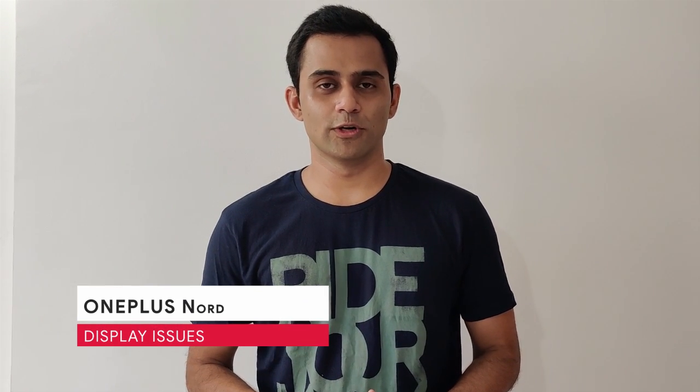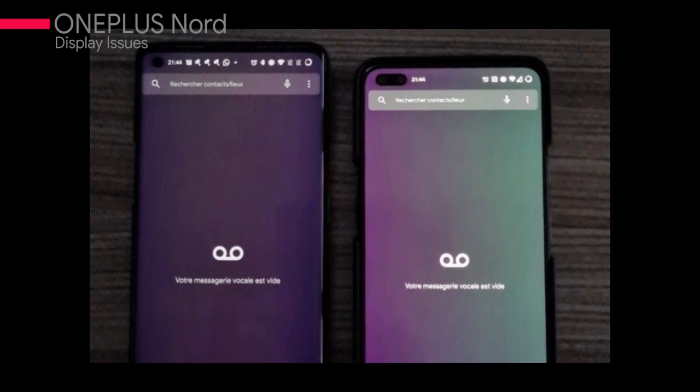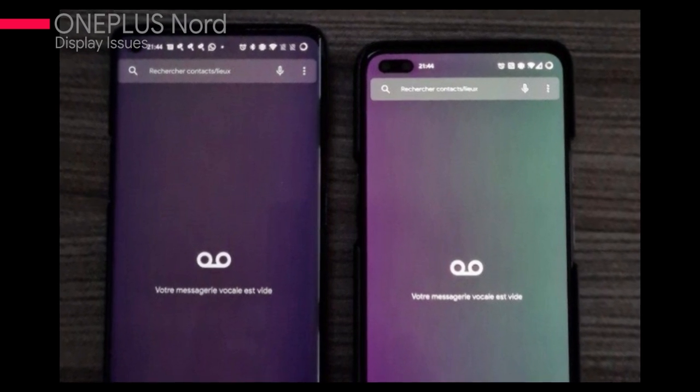OnePlus has launched their affordable smartphone, OnePlus Nord. The starting price is ₹24,999. It will launch in India on August 4th. But before the launch, we have already seen some display tinting issues on OnePlus forums and Reddit — people are saying they have display tinting issues, showing yellow and green screens at around 25% brightness. The same issue was on the OnePlus 8 Pro, but it was fixed with an update. I hope it will be fixed in OnePlus Nord too.